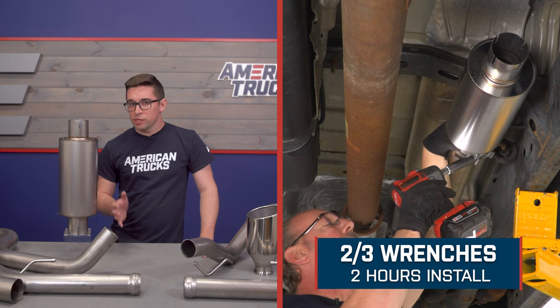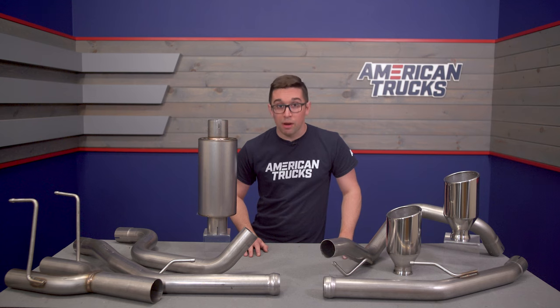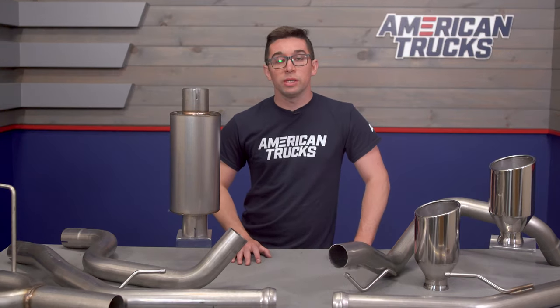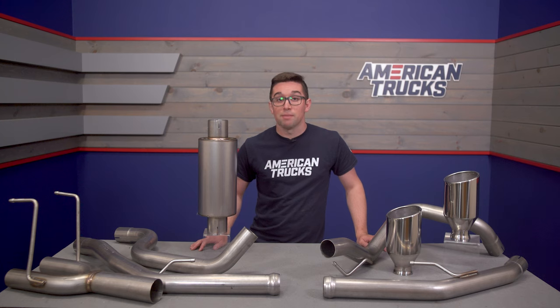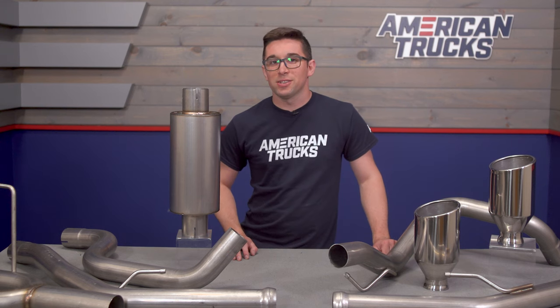Installation is going to get a two out of three on our difficulty meter and should take you about two hours to get this one done. Like most exhausts, it's a pretty straightforward process — it's going to use all your factory exhaust hanger locations so you don't need to do any modifications at all to your truck. You get all the clamps and hardware you need right there in the box. So with that, let's jump out to the install bay and show you what that process looks like.